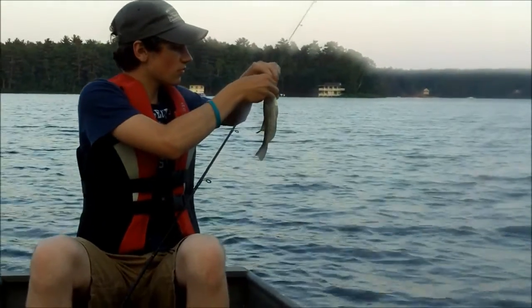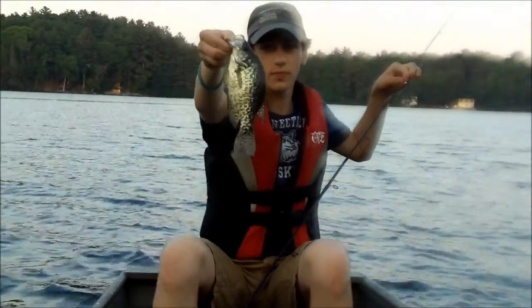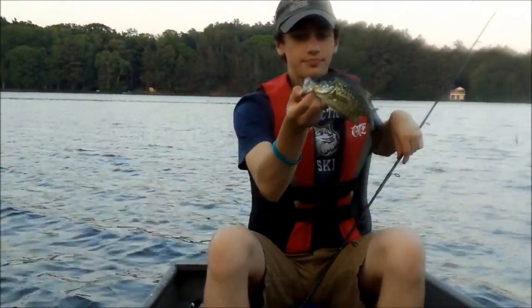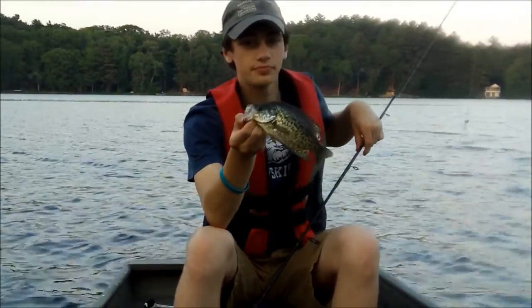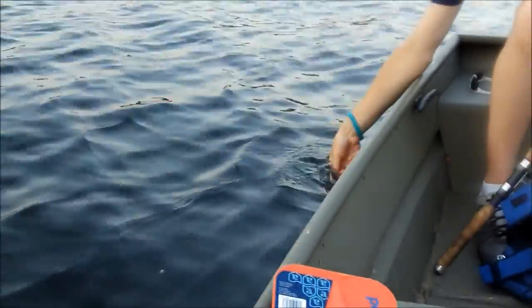Hey guys, we're trolling for trout now. Connor just caught a little crappie on a Colorado. We just started trolling, ate some pizza, but we're gonna let it go and catch some more.